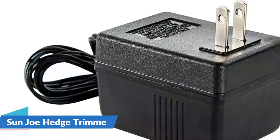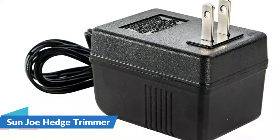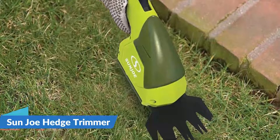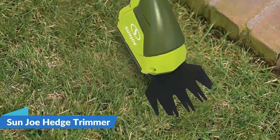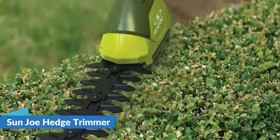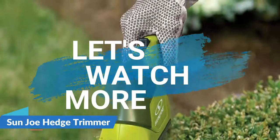The 4-inch grass shear blade and the 6-inch hedge trimmer blade are made of tough steel that will last a long time and deliver excellent results. With a weight of only 2.5 pounds, the Sun Joe is easy to use and control, allowing you to complete a variety of grooming tasks with greater ease and less stress. It also has an emergency stop button to prevent accidental starts.